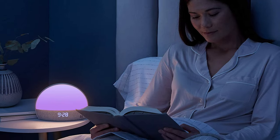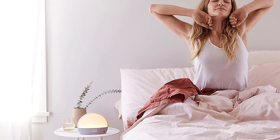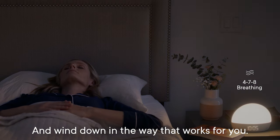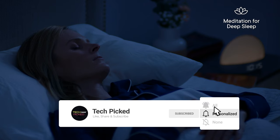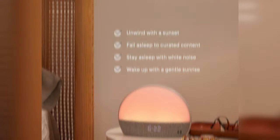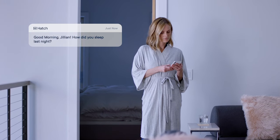The pros of Hatch Restore are numerous. With its personalized sleep-wake routine, you can say goodbye to tossing and turning all night. The soft glow reading light is perfect for those late-night bedtime stories — no more eye-straining blue hues. And with the free trial of Hatch Sleep Membership, you can access an ever-growing library of meditations, sleep stories, and soundscapes to help you relax your mind and body. The only con of Hatch Restore is that it requires a WiFi and Bluetooth connection in order to function. But of course, you can't really expect a sunrise alarm clock to work without an internet connection.